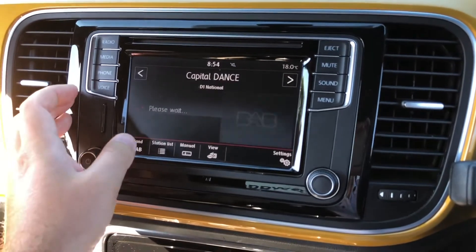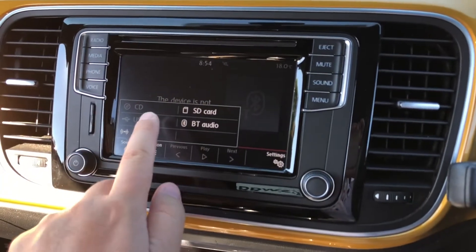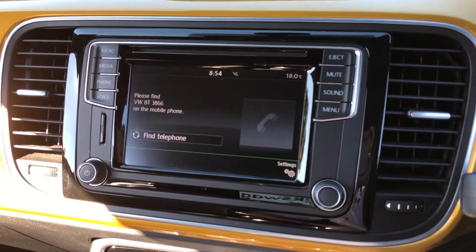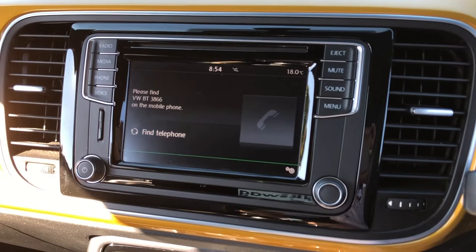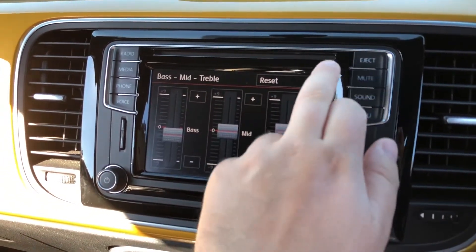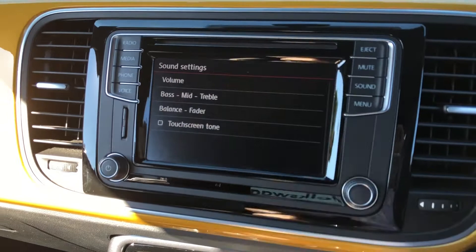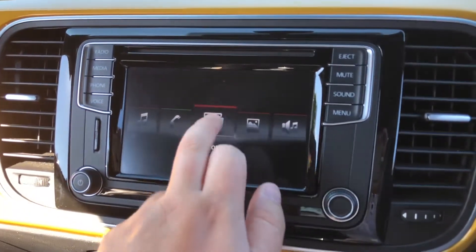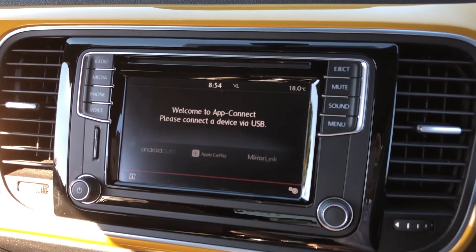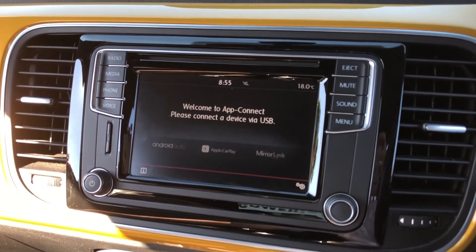AM, FM, and DAB digital radio bands are all available, plus a media source function for add-ons such as a CD player. Bluetooth audio enables wireless media streaming, and full Bluetooth telephony is also available — incredibly easy to pair, just hit the find telephone button and enable Bluetooth on your smartphone. The sound system lets you optimize bass, mid, and treble and even choose which section of the cabin the speakers focus sound on. Finally, the App Connect system supports both Android Auto and Apple CarPlay, allowing you to use Google Maps, Apple Maps, WhatsApp, Apple Music, Amazon Music, and more.